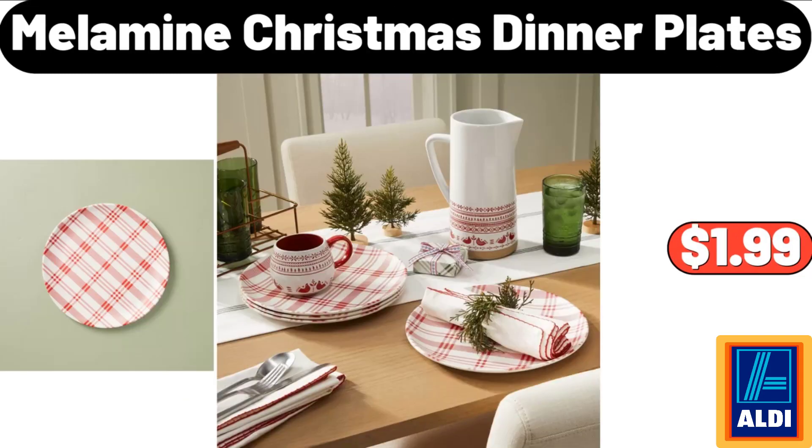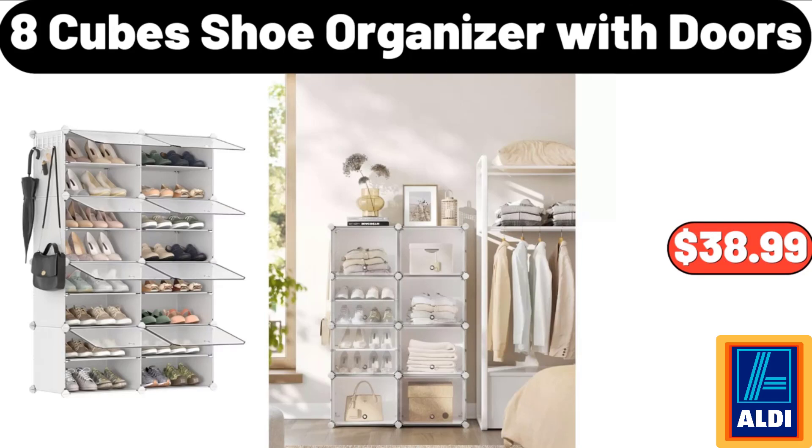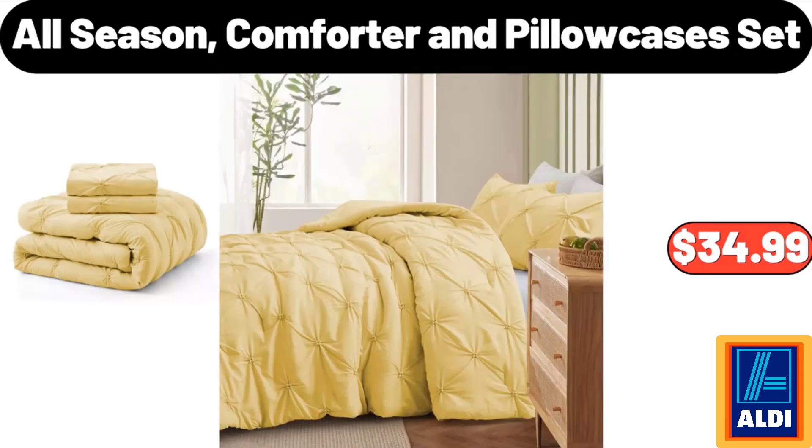Melamine Christmas dinner plates: $1.99. Velvet fitted sheet: $15.59. 8-cube shoe organizer with doors: $38.99. 12-cup programmable coffee maker: $34.99. All-season comforter and pillowcases set: $34.99.